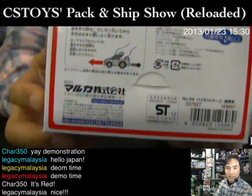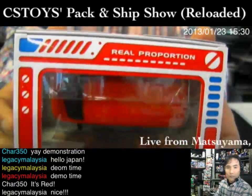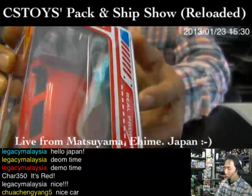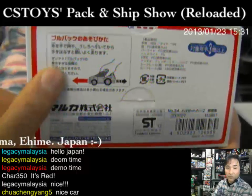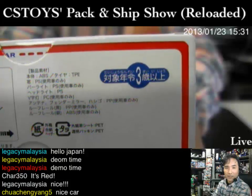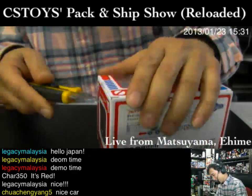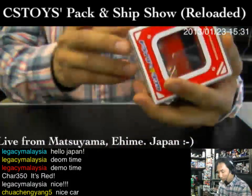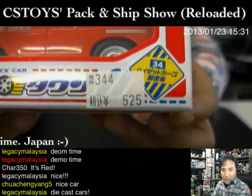The item is from Maruka Corporation. I don't know much about this company, but it says 'real proportion' — I like that. It's a nice car and it's a pullback car, so you can play with it. It's for ages three and over, so I'm qualified! I found it from a local store. How much was it? Five hundred twenty-five yen — that's about five bucks.